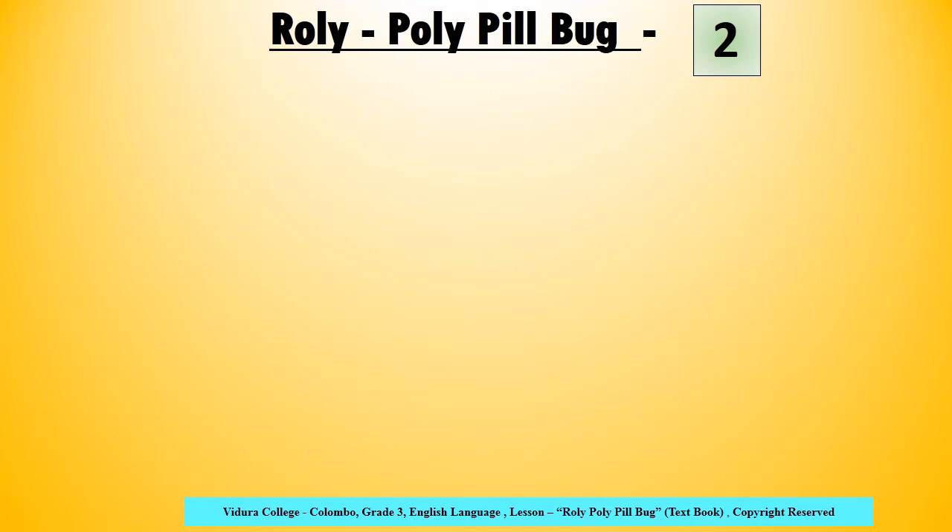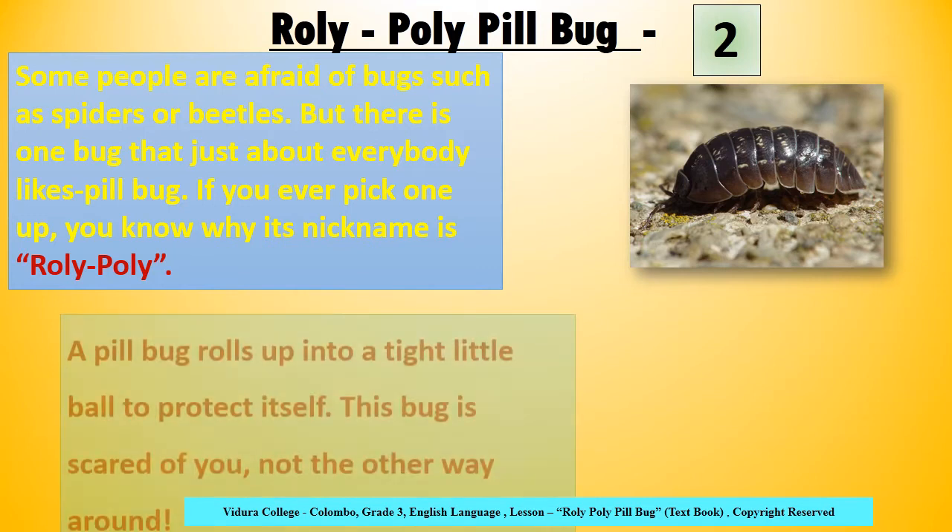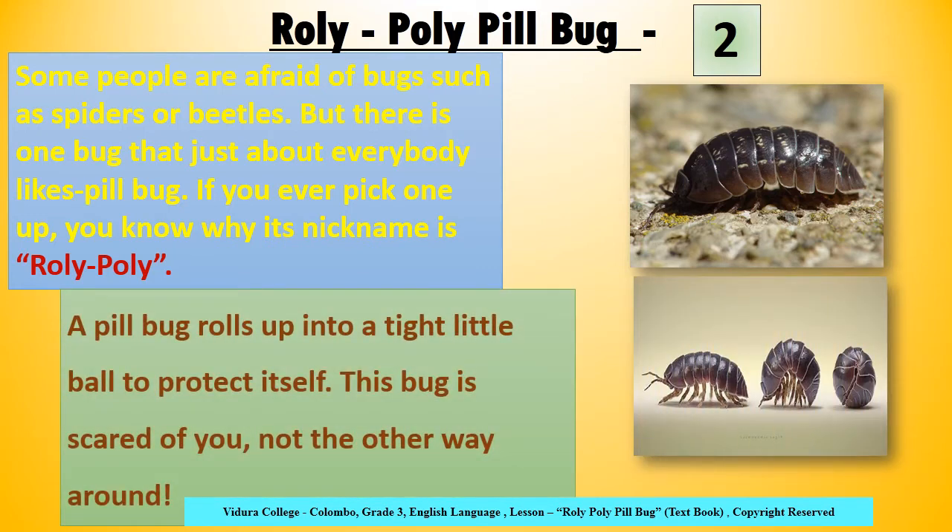Rolly Polly Pillbug, lesson 2. Some people are afraid of bugs such as spiders or beetles. But there is one bug that just about everybody likes — pillbug. If you ever pick one up, you know why its nickname is Rolly Polly. A pillbug rolls up into a tight little ball to protect itself. This bug is scared of you, not the other way around.